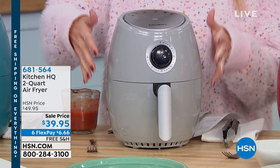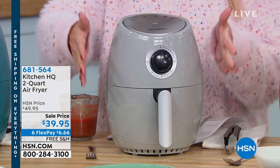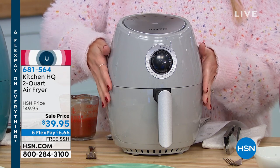It also has all the magic that we love about air frying. It gives you the crunch, the flavor, the crispiness without the oil and the butter. This is from Kitchen HQ. It is a launch today, brand new in the two quart size.